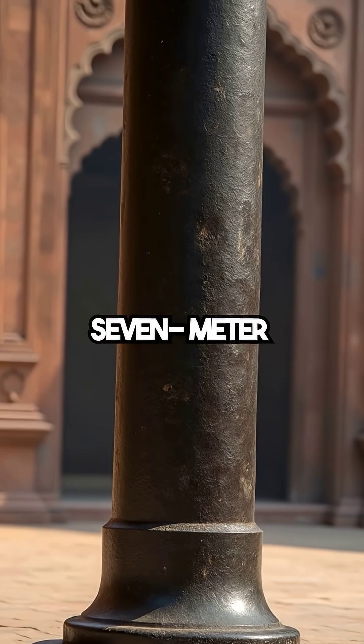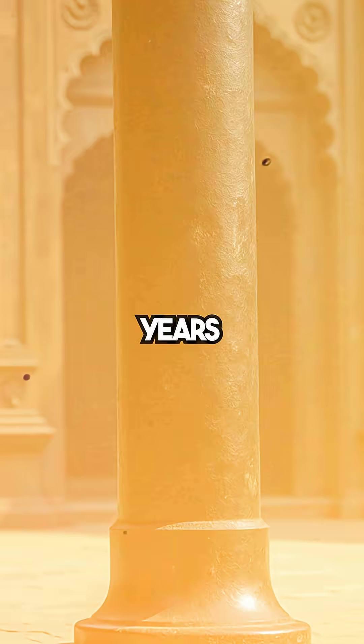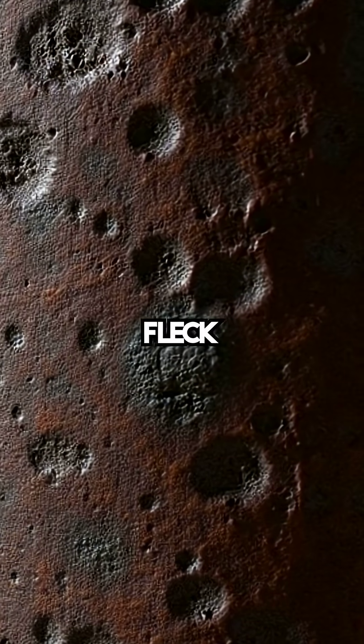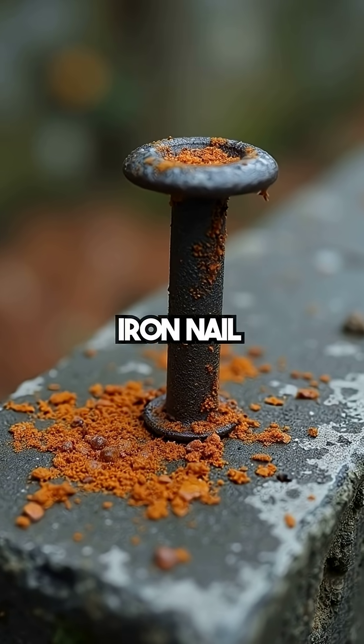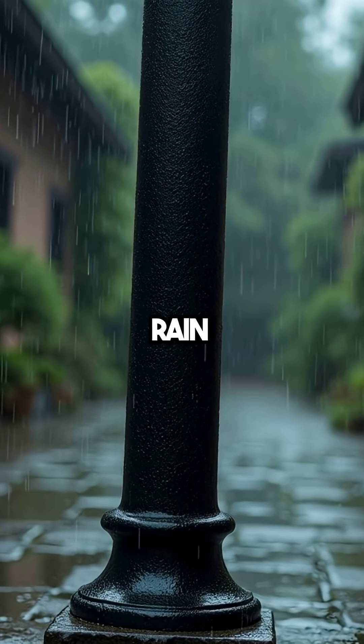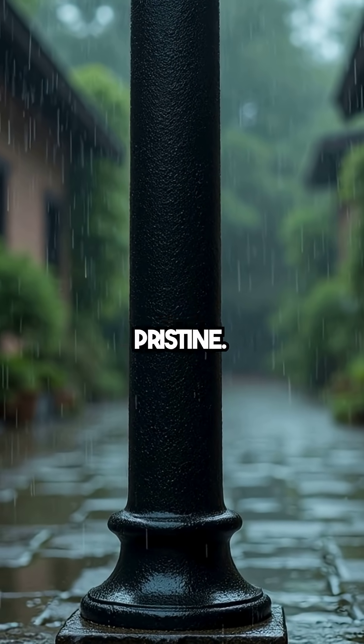In Delhi, India, stands a 7-meter iron pillar forged 1,600 years ago. Weighing 6 tons, it has never rusted — not one fleck of corrosion. An iron nail would rust in weeks, and the Eiffel Tower needs repainting every 7 years with 60 tons of paint. Yet this pillar has endured rain and monsoons for 16 centuries, looking pristine.